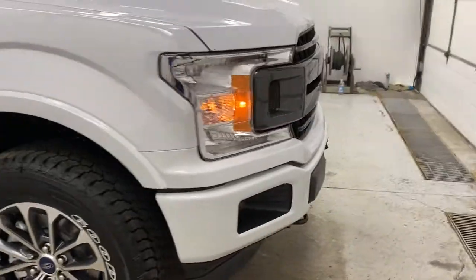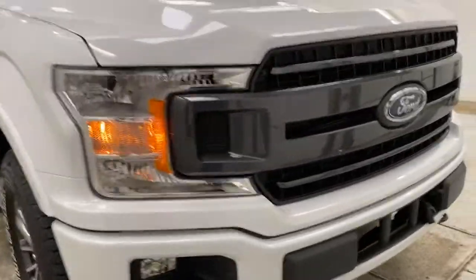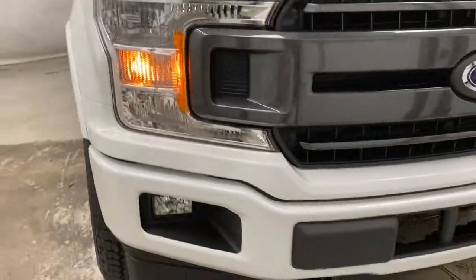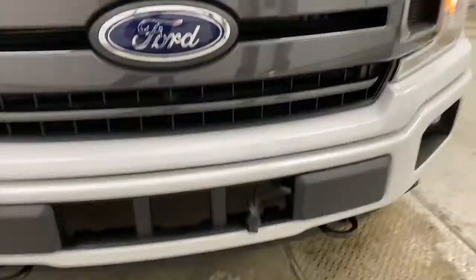And back around to the front — paint matched front bumper, gun metallic gray front grille, halogen headlights and fog lights, LED turn signals, and two tow hooks in the front.